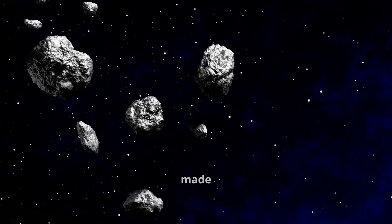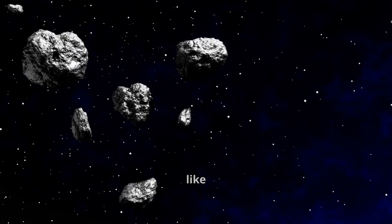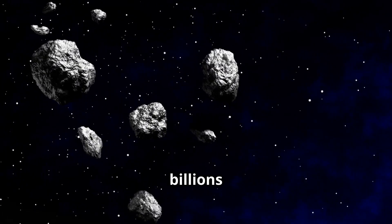These rocky space travelers are made from the dust and gas that didn't make it into planets. They're like little time capsules from billions of years ago.